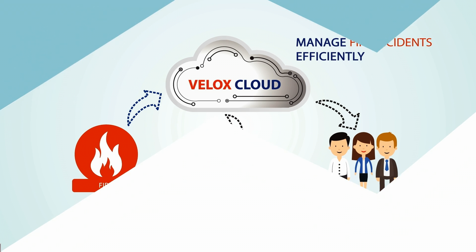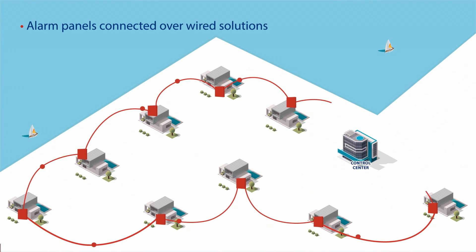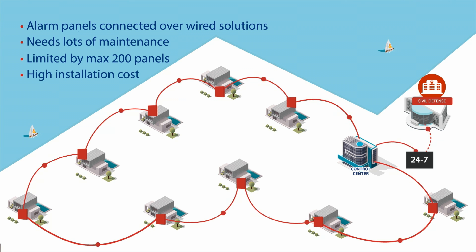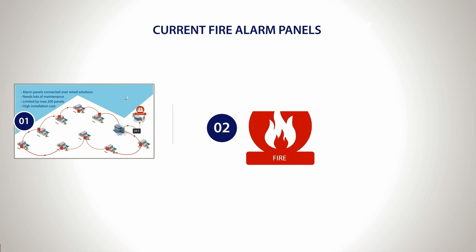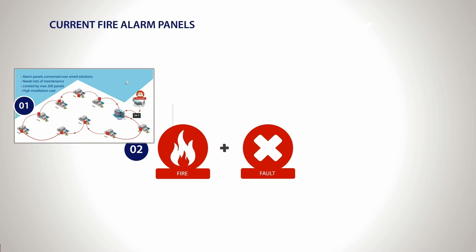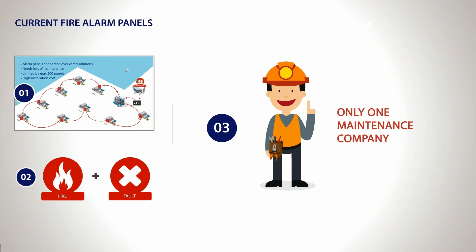What differentiates Velox Cloud from other current fire alarm control panel networks? Conventional fire alarm networks communicate over wire technology with a limited number of panels and a limited coverage area — in most cases, up to 200 panels can be connected over wired solutions. Current fire networks transmit only fire and fault data over wired or other media of communication. Being a proprietary wired network, only one company can maintain these types of systems.